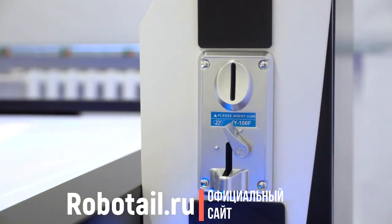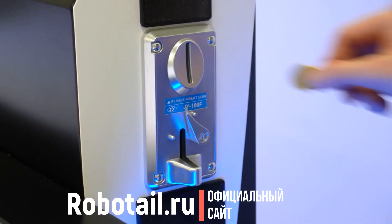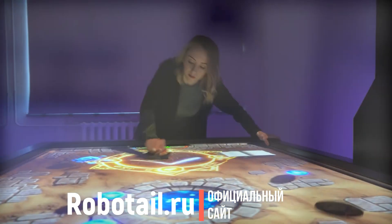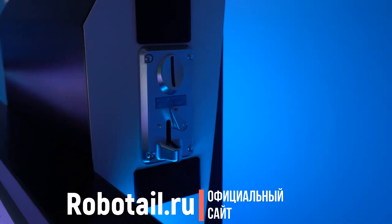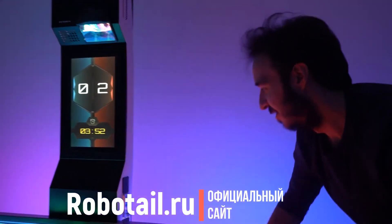Вдобавок к этому можно установить платежную систему, которая поддерживает оплату банковской картой, жетонами, монетами и работу с системой геймкипер. Новизна и уникальность аппарата активно привлечет игроков и обеспечит их возвращаемость, а с платежной системой Ice Hook будет работать на развитие вашего бизнеса.